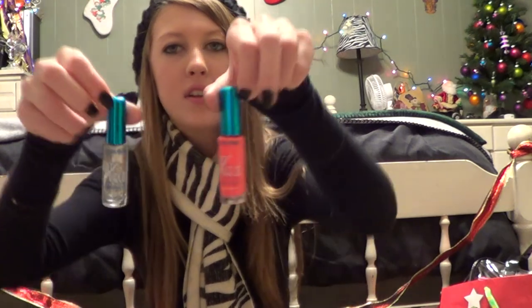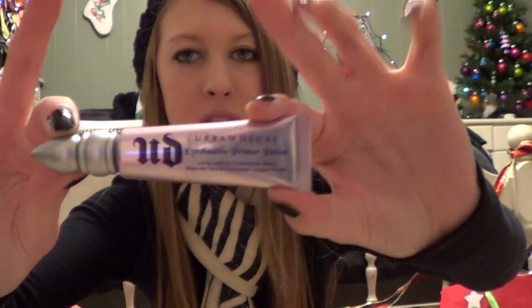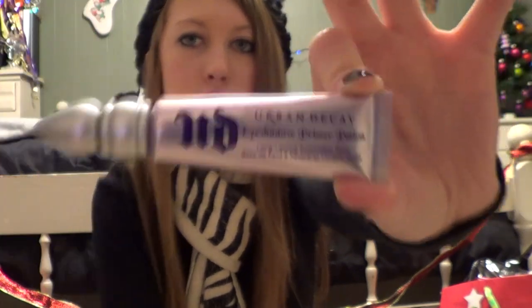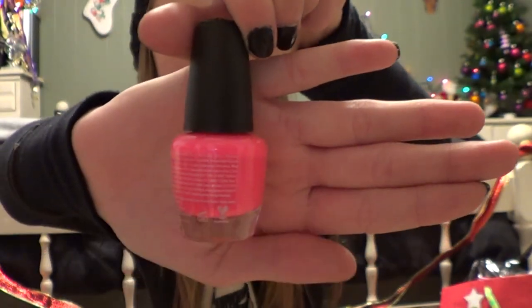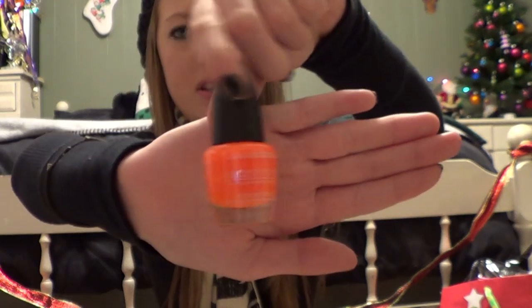The next two are also by LA Colors — they're the little ones that you draw on with. This one is just a hot pink and this one is a really sparkly one. Then I got this Urban Decay Primer Potion — I was out of it and really needed some. I also got another LA Colors nail polish that is a very, very bright neon hot pink, and the last nail polish I got is also from LA Colors — a bright neon orange, super duper neon and cute.